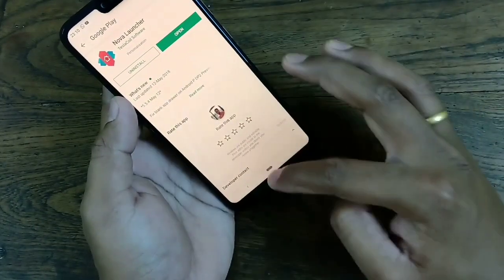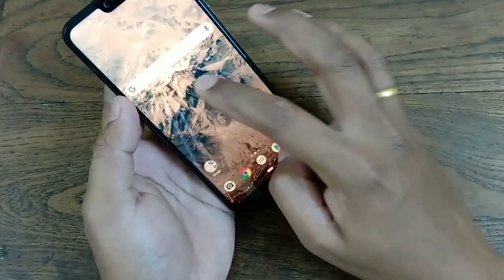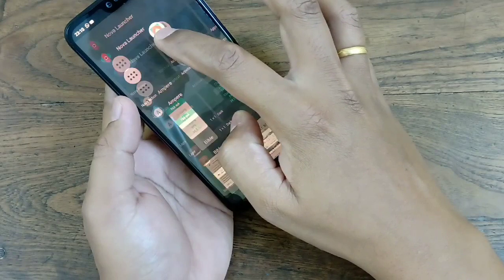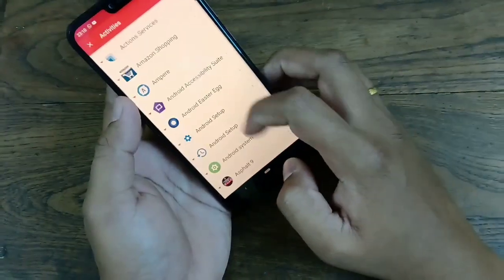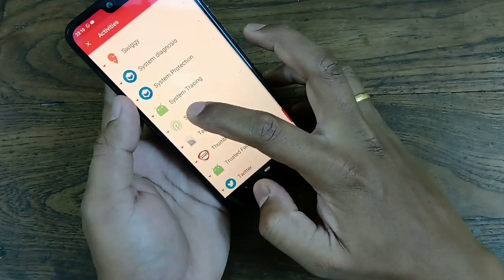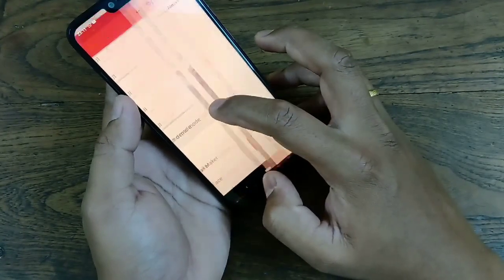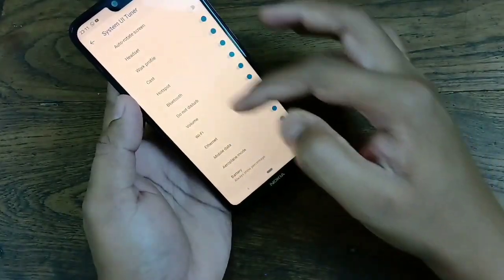It has a few other features I'll show you. Do the same thing again — go to Widgets, then Activities, then System UI. Then go to UI Demo Mode. Now go back, and here you can find the Status Bar section with a few options you can use.